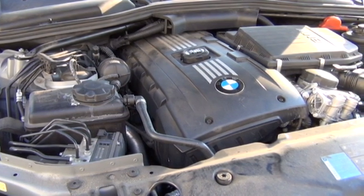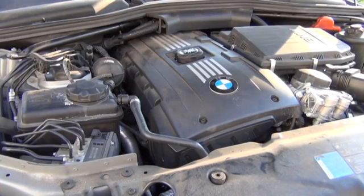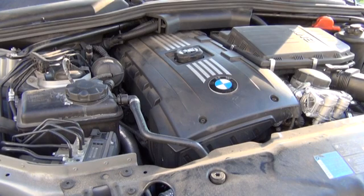This is a BMW N54 engine. This will be on a 135, a 535, or a 335.